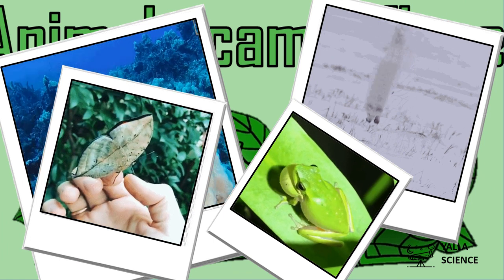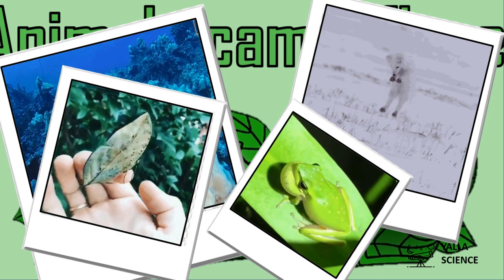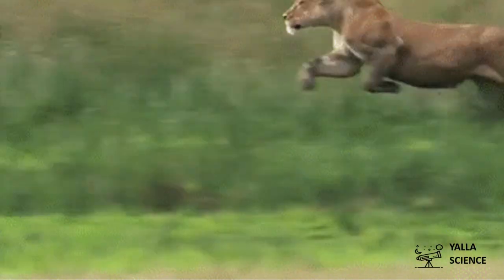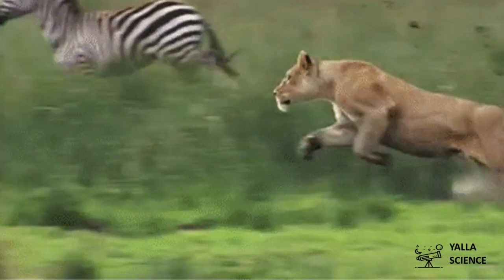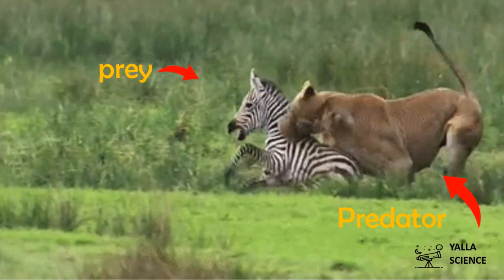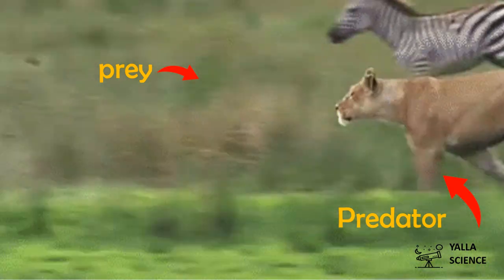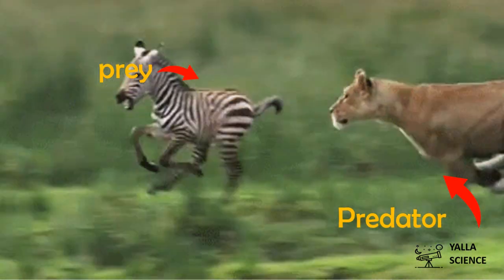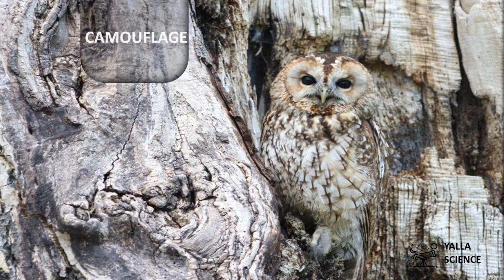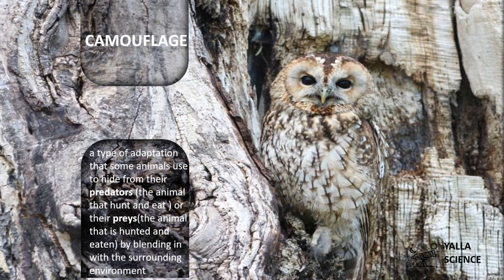They don't hide behind walls or under a table like you — they use camouflage in the wild. Animals can be predators, which means they hunt and eat other animals, or they can be prey, which means other animals can hunt them. So both predators and prey use camouflage to stay alive. Every animal adapts to its environment, and camouflage is one way for animals to adapt and survive.